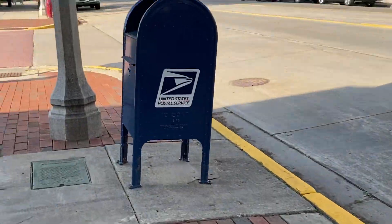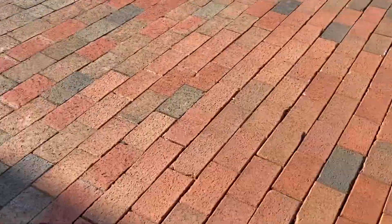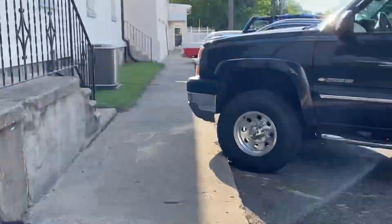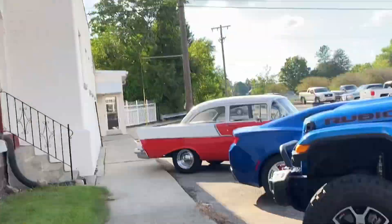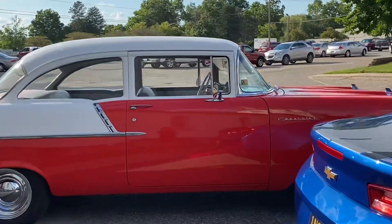Let's walk over here. There's a red car. I see a car. I see one! Wow!